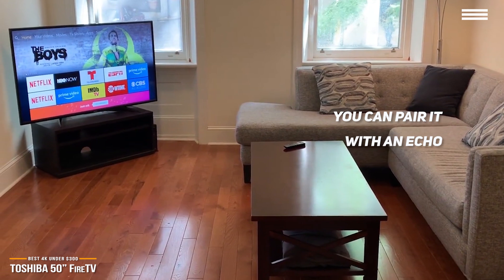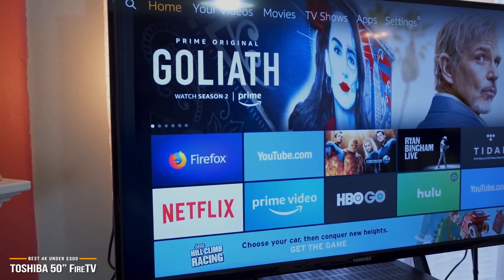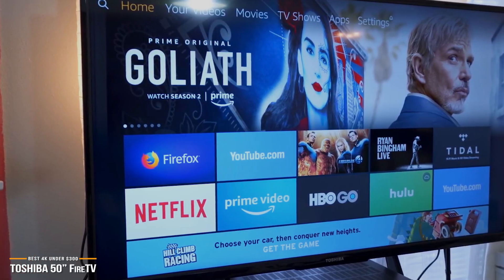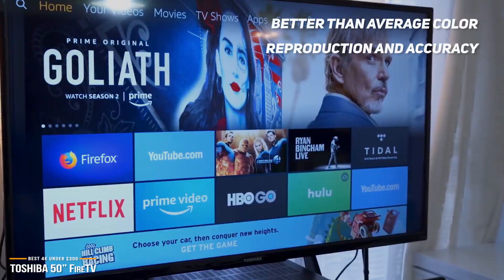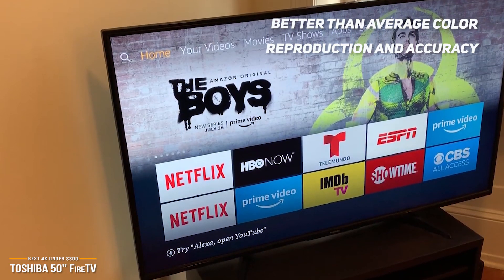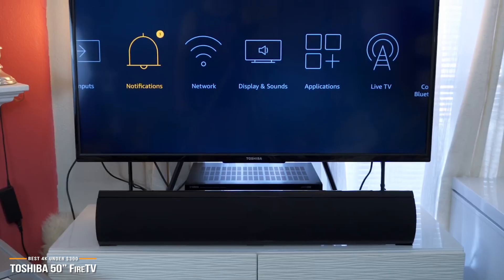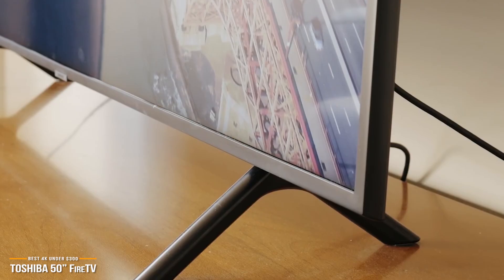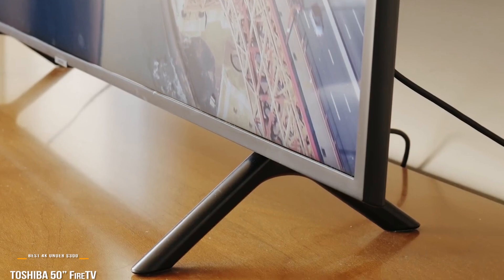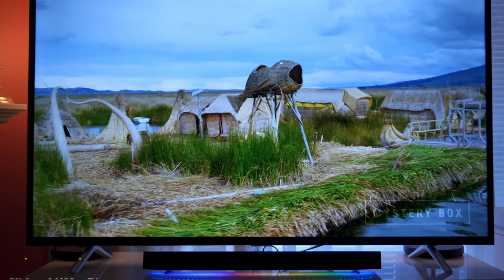The Toshiba Fire TV is far from a perfect display, but as far as budget-friendly 4K TVs go, it delivers a surprisingly rich viewing experience with a great picture, decent sound, and its color reproduction and accuracy is better than the average in its class. It is a solid choice if you want to get a 4K HDR-capable smart TV while spending as little as possible. If you have up to $500 to spend and want the best bang for your dollar in performance, then stay tuned for the Samsung RU7100 coming up later in the video.